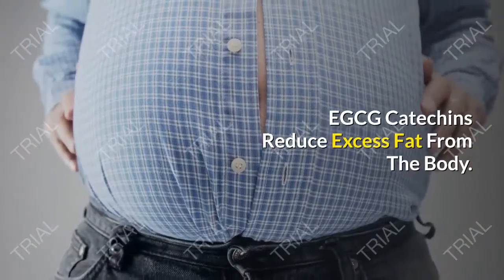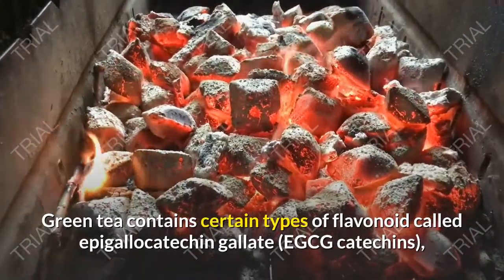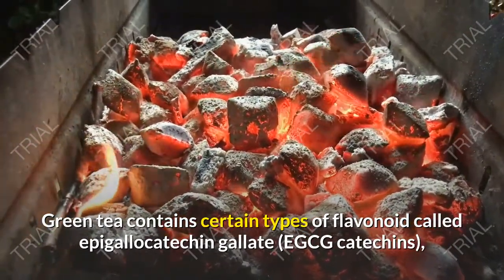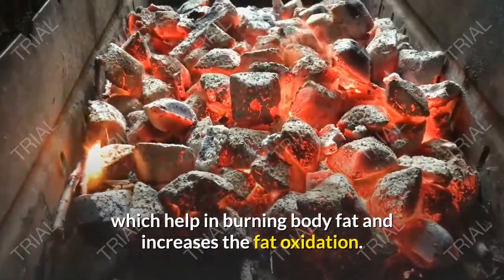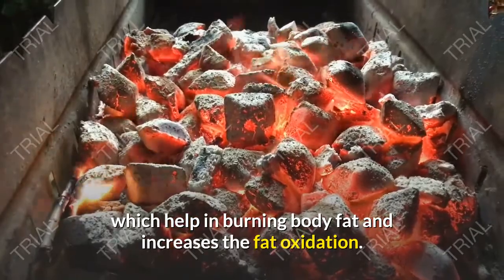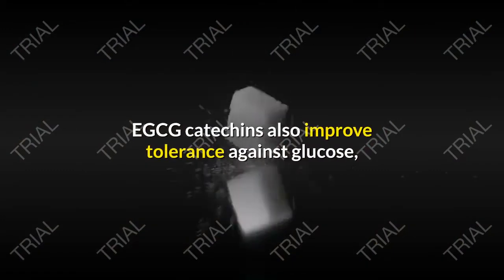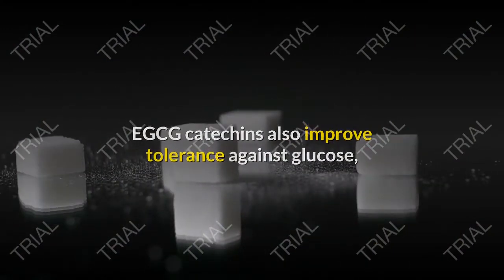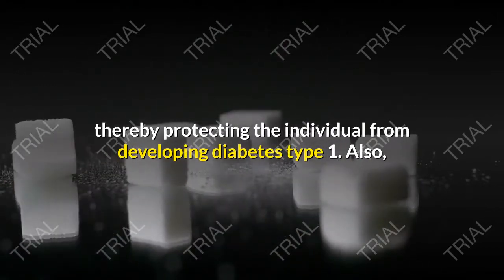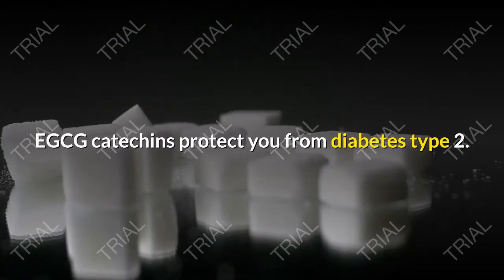EGCG catechins reduce excess fat from the body. Green tea contains certain types of flavonoid called epigallocatechin gallate, or EGCG catechins, which help in burning body fat and increase fat oxidation. Excess fat in the body often leads to diabetes. EGCG catechins also improve tolerance against glucose, thereby protecting the individual from developing type 1 diabetes, and also protect you from diabetes type 2.